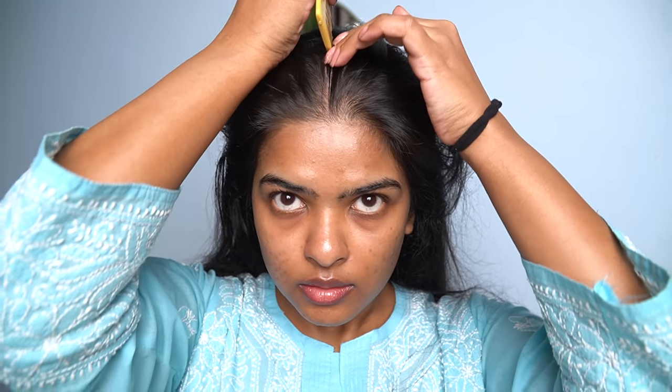When you create a hairstyle, it depends a lot on your hair care routine — that will help maintain your hairstyle. First of all, I will be creating a middle partition. Then, without using any brush or comb, I'll be creating the hairstyle with the help of my fingers.